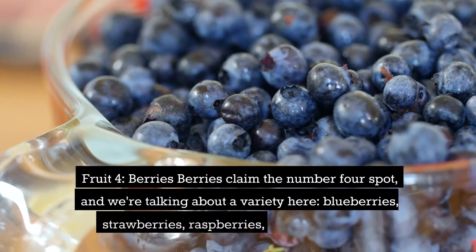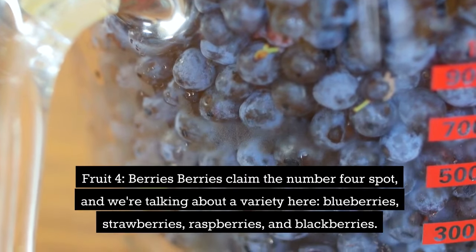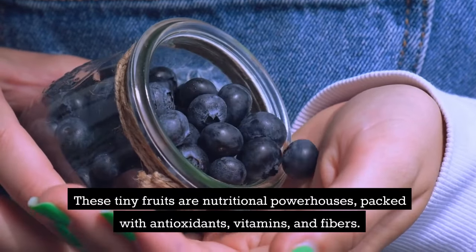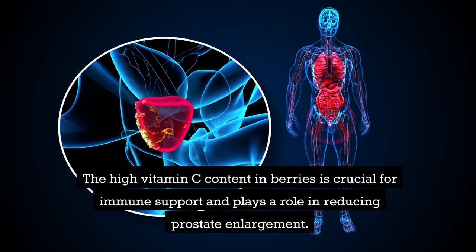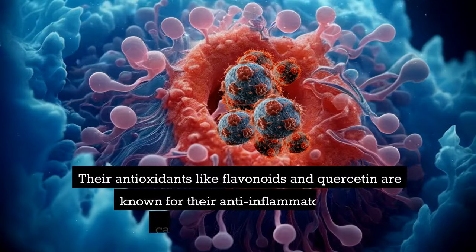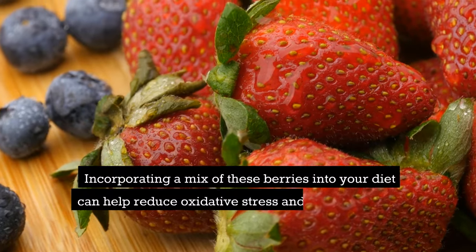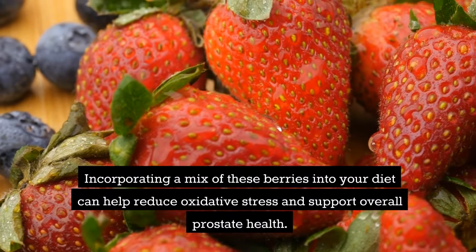Fruit 4: berries. Berries claim the number 4 spot, and we're talking about a variety here — blueberries, strawberries, raspberries, and blackberries. These tiny fruits are nutritional powerhouses, packed with antioxidants, vitamins, and fiber. The high vitamin C content in berries is crucial for immune support and plays a role in reducing prostate enlargement. Their antioxidants, like flavonoids and quercetin, are known for their anti-inflammatory and cancer-fighting properties. Incorporating a mix of these berries into your diet can help reduce oxidative stress and support overall prostate health.